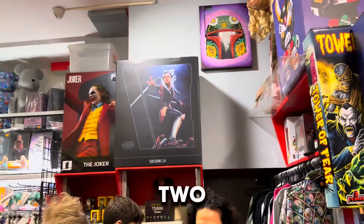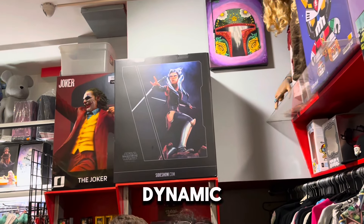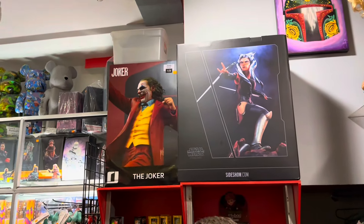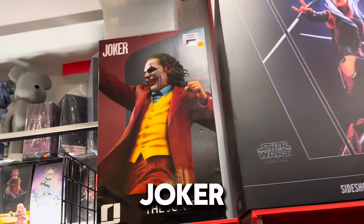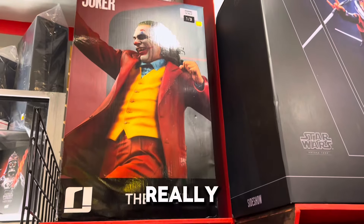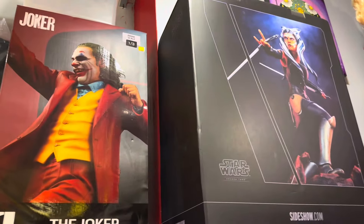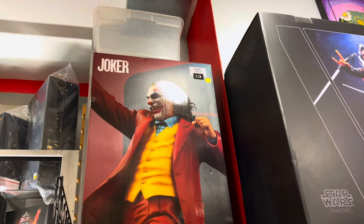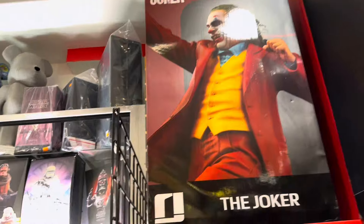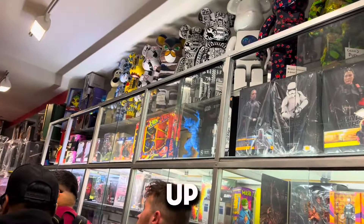Right up here we have two statues. We got Ahsoka - look at this one. This is the one we saw earlier, the dynamic one, but in a big different pose. And then we have the Iron Studios Joker third scale, which I really like. How much is it? I can get a better deal, but we got a lot up here.